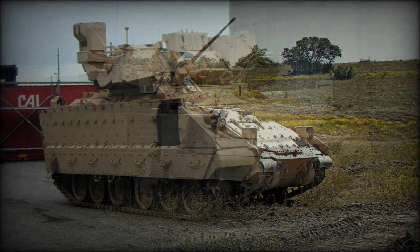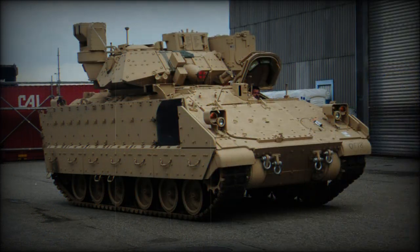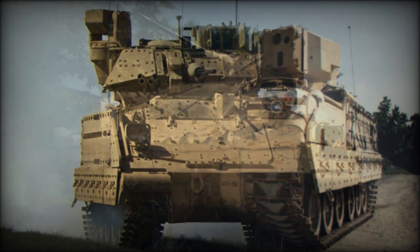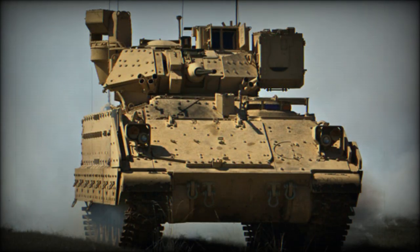Though it is a Forward Observation Vehicle by its function, the development program began during the mid-1990s. In 1997, testing of pre-production vehicles began. A low-rate initial production contract was awarded in 1998. Deliveries of the M7 vehicles to the U.S. Army began in 2000. By 2001, a total of 49 vehicles were delivered to the U.S. Army.